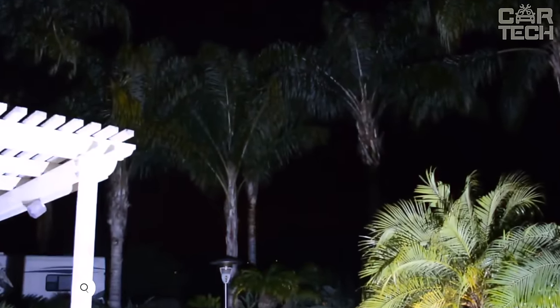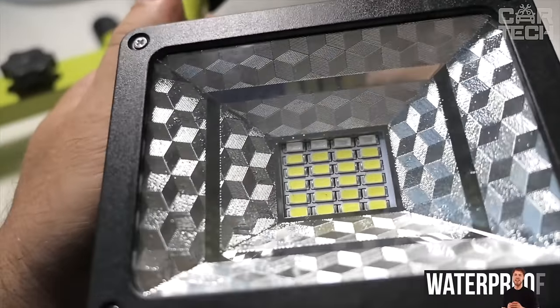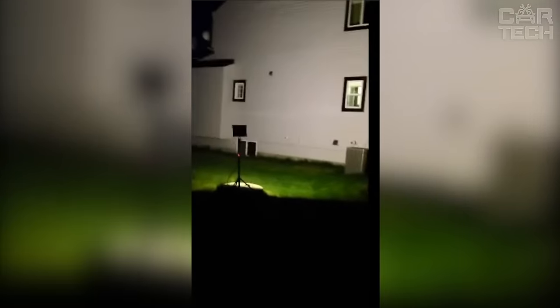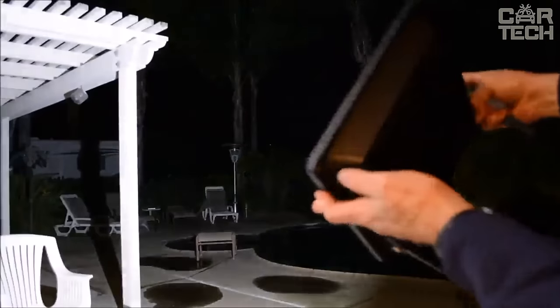A portable rechargeable battery floodlight is an excellent solution for both car owners and outdoor enthusiasts. The waterproof housing is made of aluminum alloy. Three modes are provided to adjust the intensity of illumination, and the swivel design allows you to adjust the direction of light. The battery can be charged either from the household power supply or with the help of a car charger.